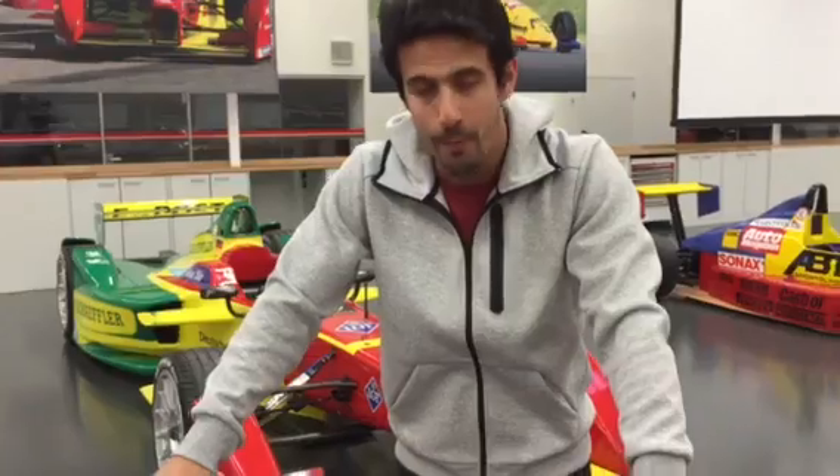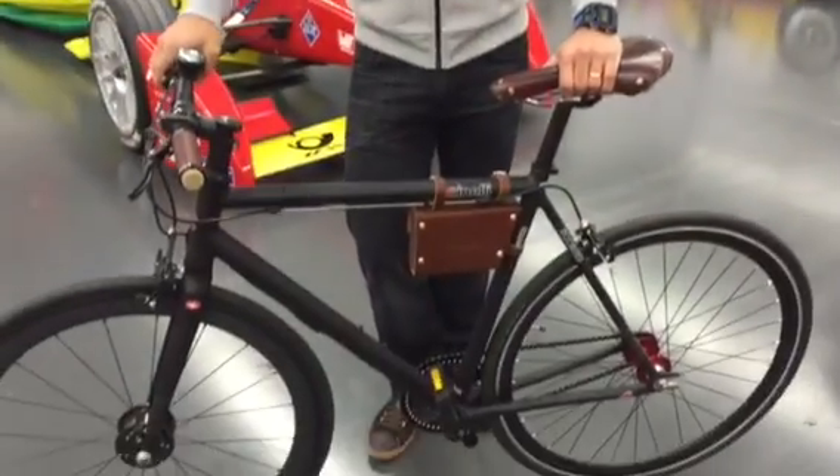Hi guys, I'm Lucas Igrassi. I'm a racing driver and I love bikes. So I always wanted to build the most powerful, most light, most efficient e-bike, and that's what I came up with a few months ago and we just finished production.